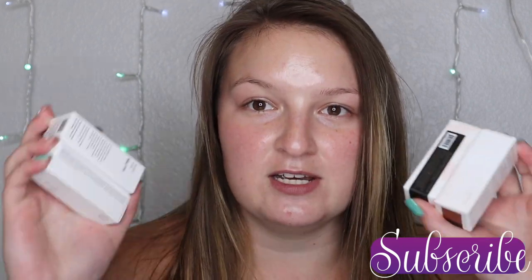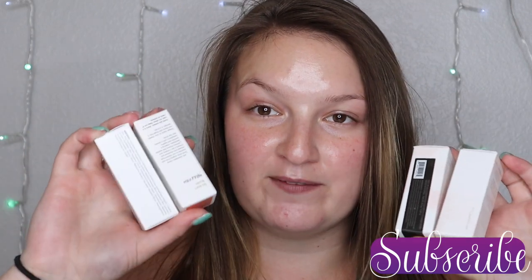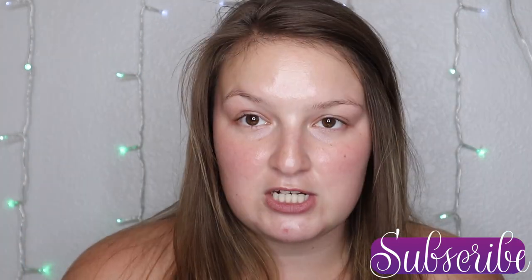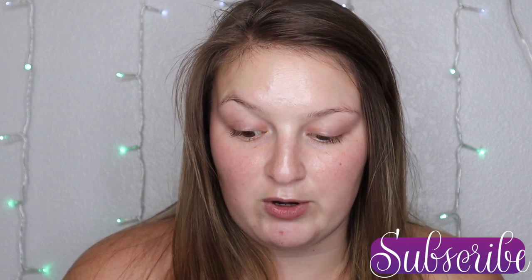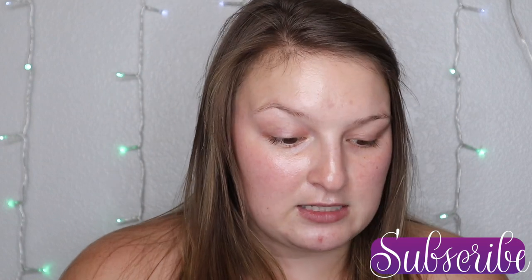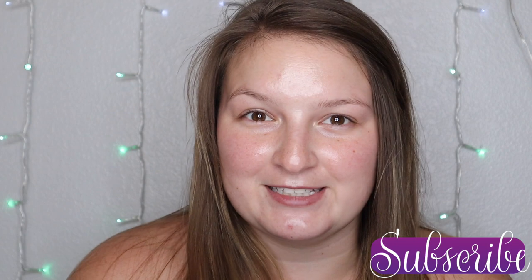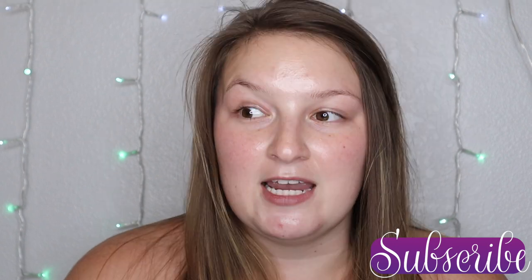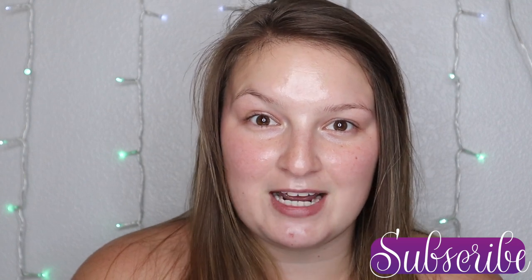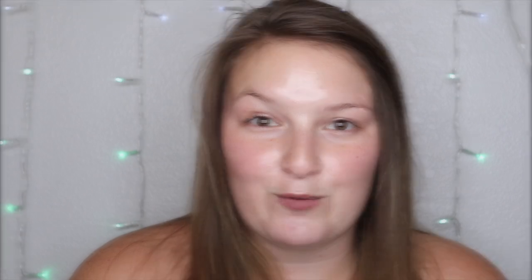I picked up two of the bronzers and two of the blushes. There are six shades of blush and four shades of bronzer. I only picked up two of each because they are a little bit pricey and I didn't want to be stuck with products I may or may not like. I've also got their newest highlight to review. Before we get started, I'd love if you would hit that subscribe button.